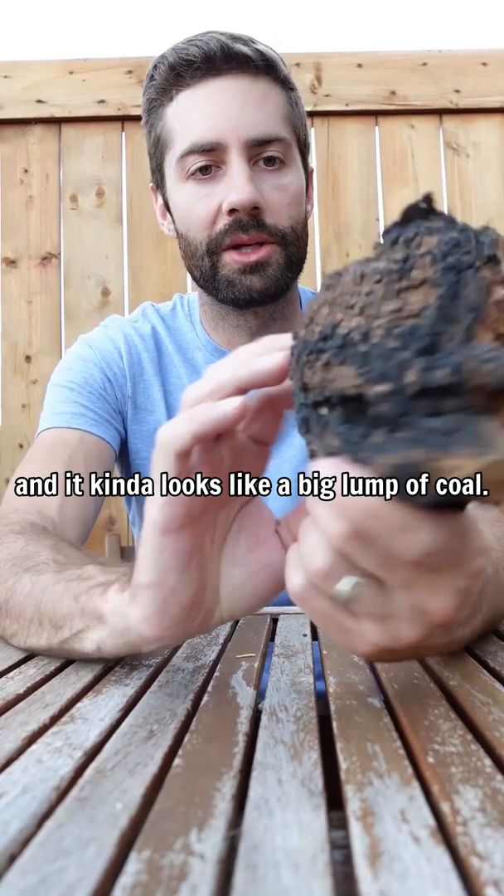Next up is chaga, and it kind of looks like a big lump of coal. Chaga is a super powerful antioxidant. People also use this mushroom for digestive health, skin health, and also for immune health.